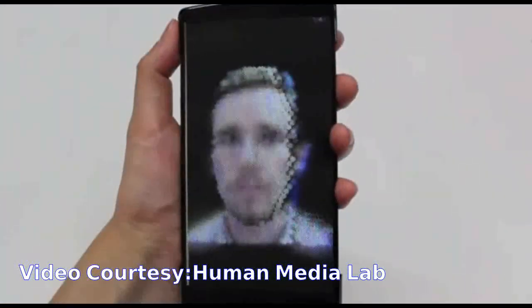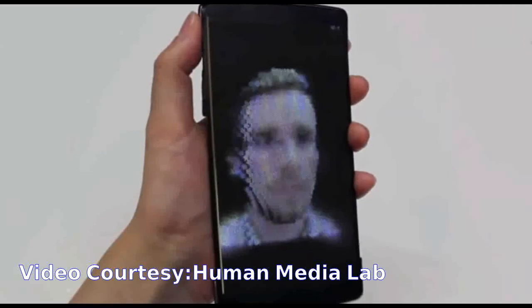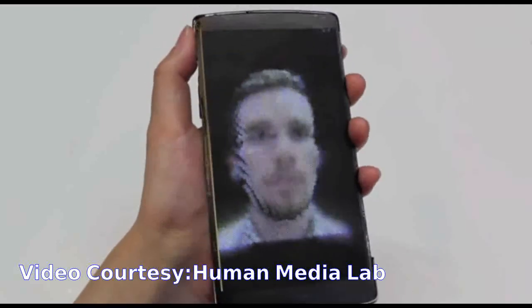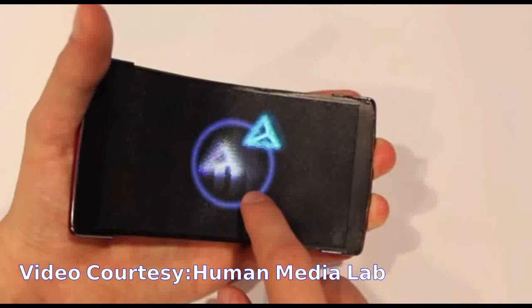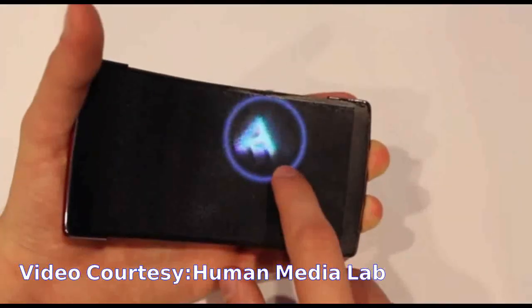The researchers envision a number of applications for the new functionality of the HoloFlex technology. A first application is the use of bend gestures for Z-input to facilitate the editing of 3D models, for example when 3D printing.